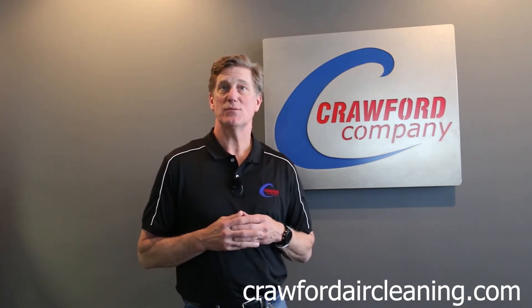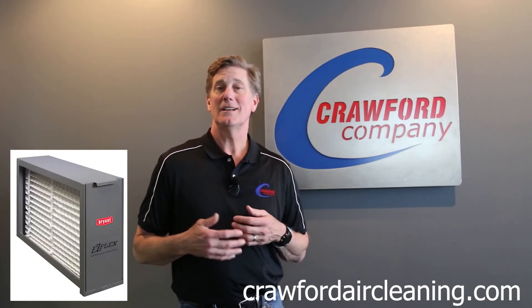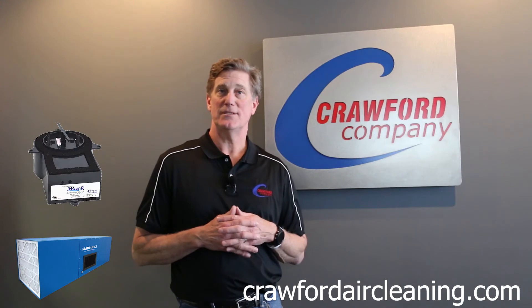These items include our line of Bryant indoor air quality products, air purifiers, high efficiency filters, filter kits, mobile air cleaners, and ionizers.